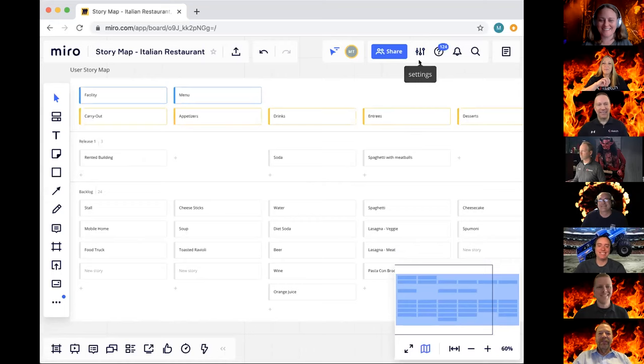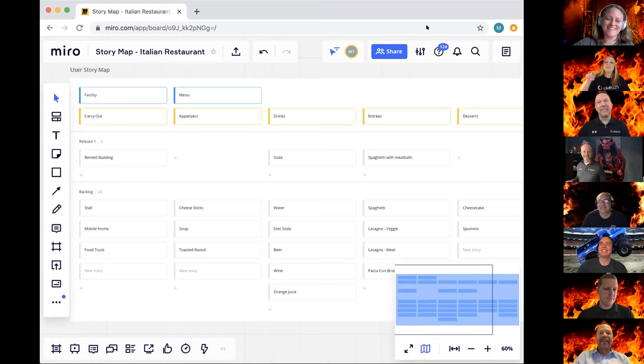Not only am I excited about Miro but I am very hungry for Italian food. We have questions comparing Mural and Miro — we're going to hold those until the end. Next up, Chuck, I'm going to give you the floor to talk us through Asana, which is really helpful when people's workload gets hard to handle.